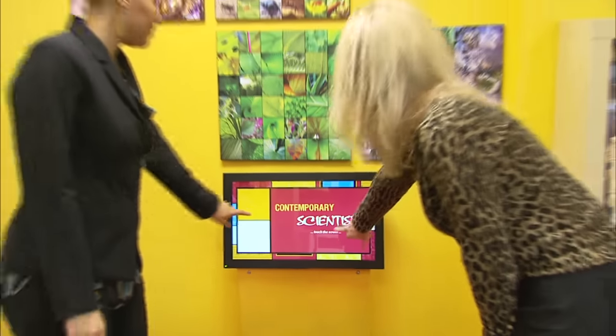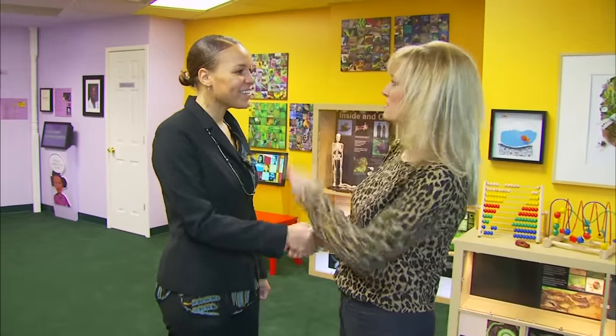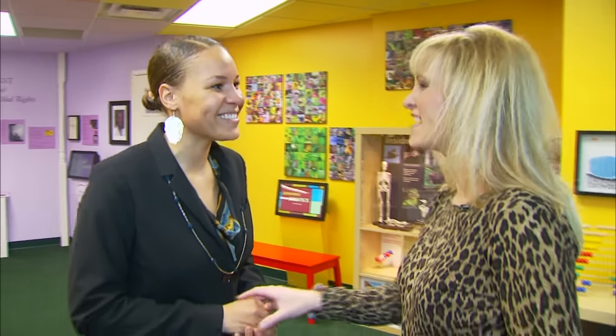This is the contemporary scientists kiosk touchscreen. When you start it, there's an intro video, and this is where they highlight scientists currently working in science, technology, engineering, and math. Jennifer, thank you so much — I'm going to look at some of the other vignettes. Make sure you leave a remark at the video recording station; we always watch those and it's very exciting getting feedback about the Wright Museum and Inspiring Minds.